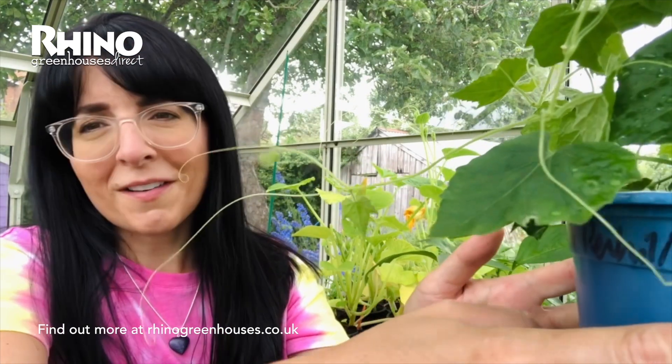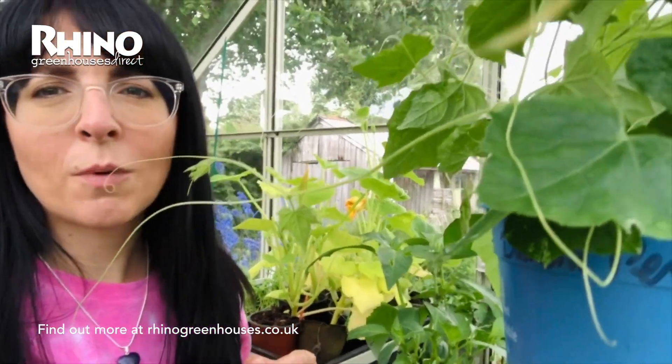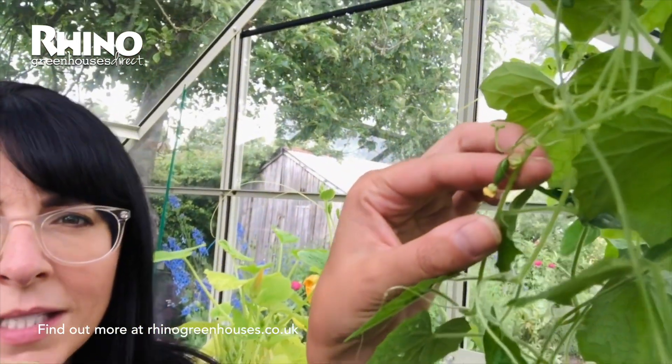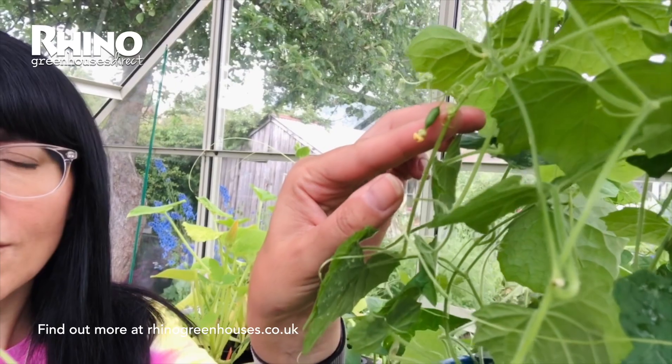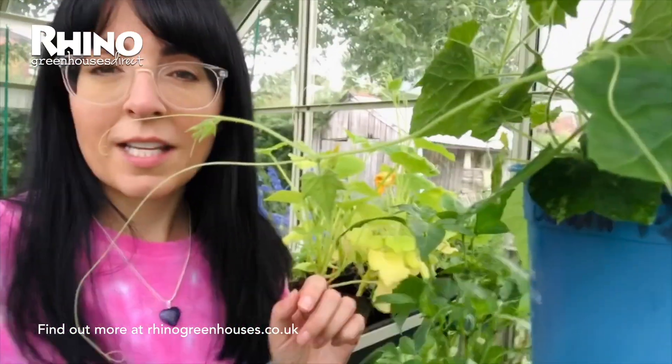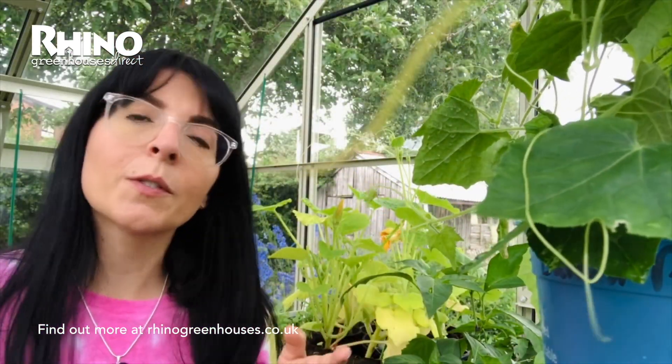Basically you treat them much like a cucumber. You sow them earlier in the year and don't plant them outside until all risk of frost has passed, or plant them in the greenhouse earlier on. Mine are also being supported through those holes at the top of the staging. Here is a mini cucamelon — they get to about the size of a grape. They originate in Mexico, which is why they quite like warm weather. They taste like a cross between a cucumber and a melon with a dash of lime.